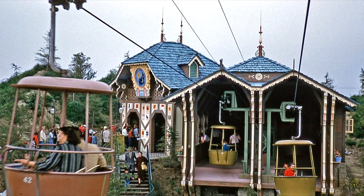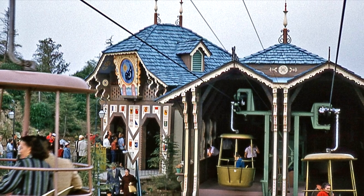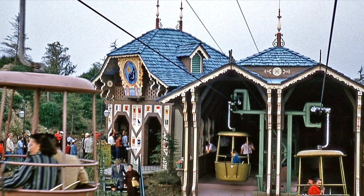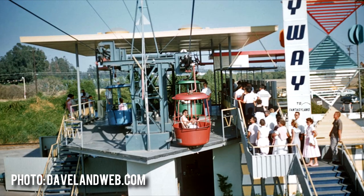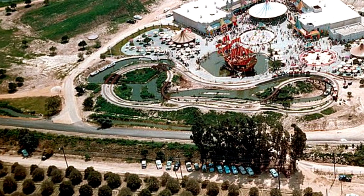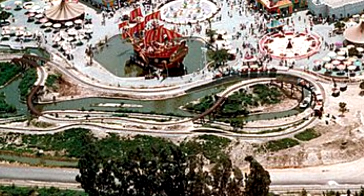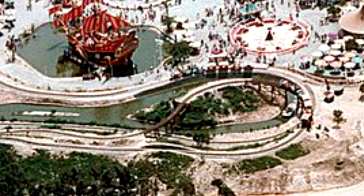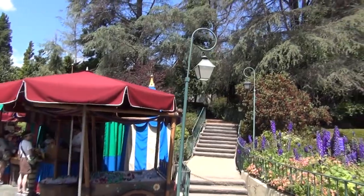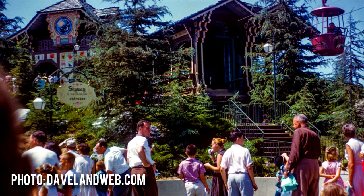There were two boarding stations — one each in Fantasyland and Tomorrowland. The Fantasyland Chalet was Swiss-themed in honor of the Swiss manufacturing origins, while the Tomorrowland side had a more obvious futuristic feel. It's fascinating to see, much like a lot of early Disneyland, just how sparse the trees were at the time. The Chalet, as we knew it most recently, was shrouded in trees, but in its day was almost completely visible in Fantasyland.